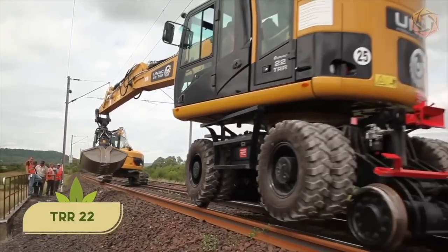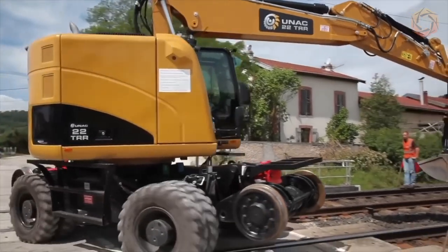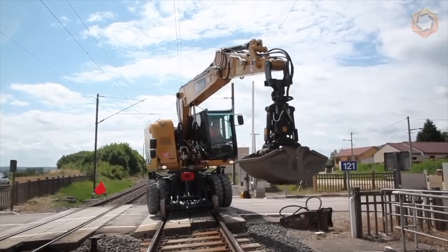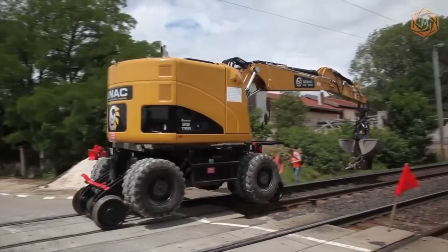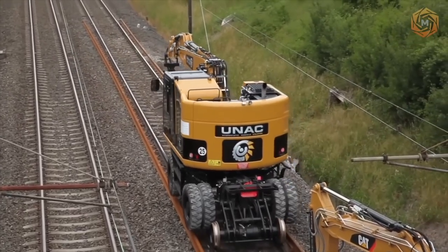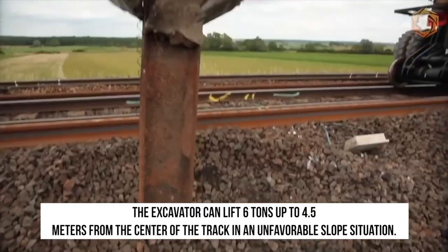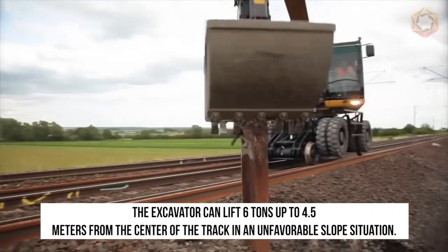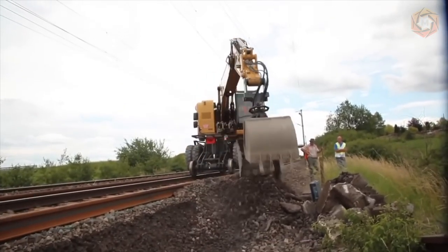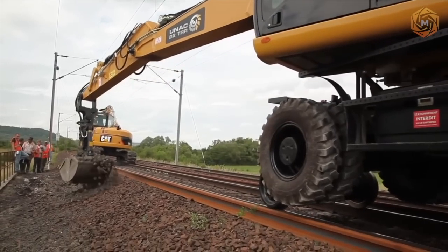With high load capacity and increased cross-country ability, the new TRR Model 22 is a self-propelled machine with hydrostatic drive. On the road, this excavator has an excellent turning radius, which makes it easy to maneuver and get on the rails. The excavator can lift six tons up to 4.5 meters from the center of the track in an unfavorable slope situation, and the machine is perfectly capable of handling heavy equipment or working off track.